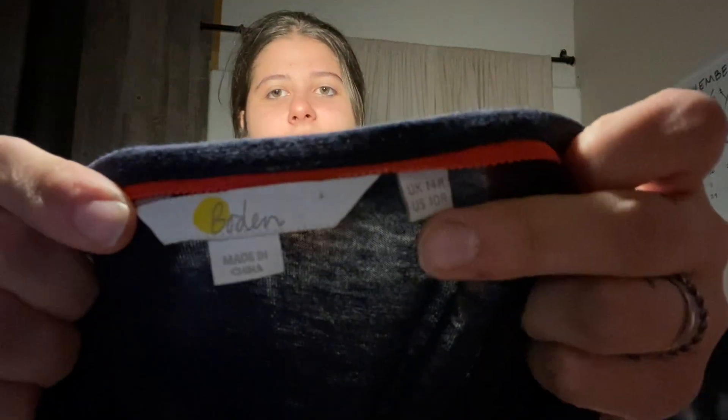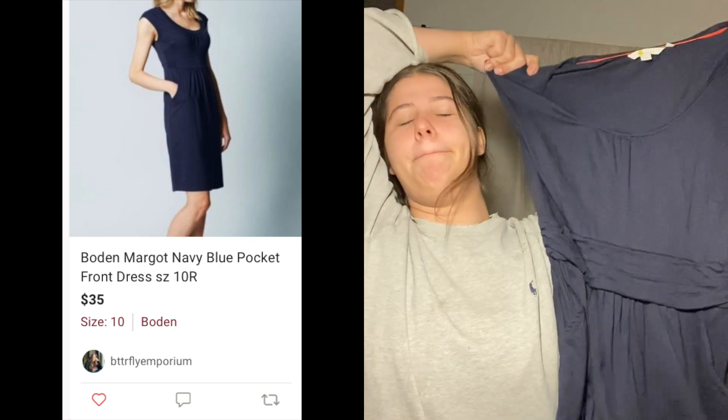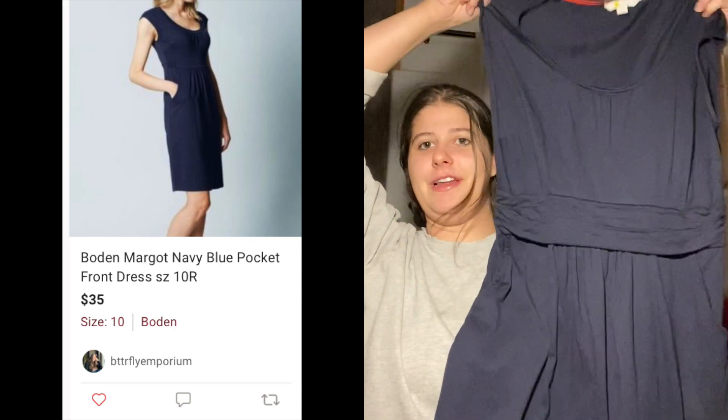This is a Boden dress — that's what the Boden tag looks like. This one is a size US 10, called the Margo Jersey dress or something like that. It's a pretty popular style — has pockets on the front side, ruching at the waist, and a nice blue color. I like that one. Love selling Boden.